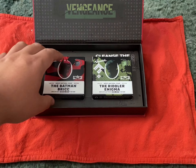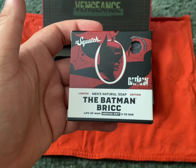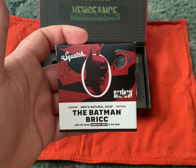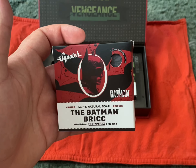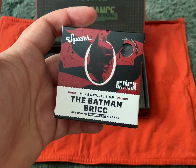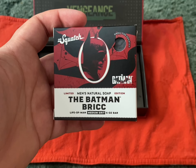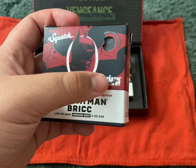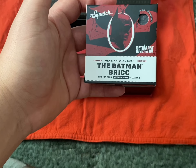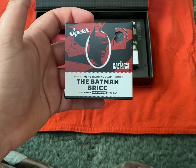Let's start with the Batman Brick. I like the design. I like the new Batman — Robert Pattinson is, I have to say, one of the better Batmans so far. It was a great movie. I went to go see it. Definitely recommend it — every one of you should watch the movie. It's pretty sick. Apparently this ring glows in the dark as well as the logo. Limited edition, men's natural. The Batman Brick — Life of Man, medium grit, five ounce.